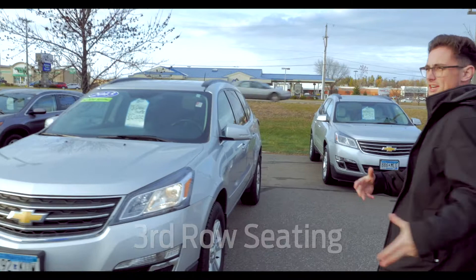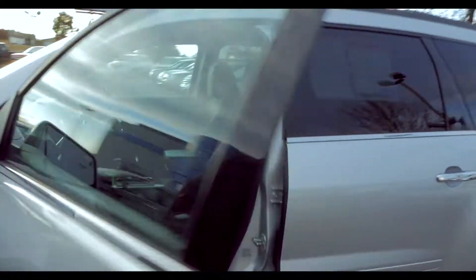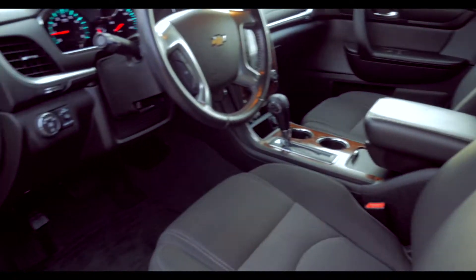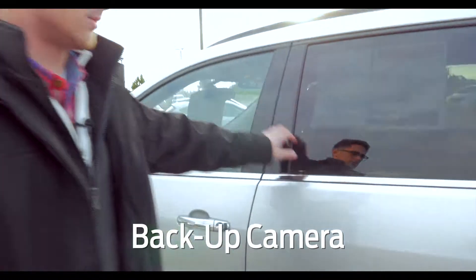Moving to the interior, it's going to be cloth seating — and it's super nice too. You'll have heated seats on both sides, powered seats on both sides. It'll have Bluetooth for your phone, a touch screen display, and a backup camera for you as well.